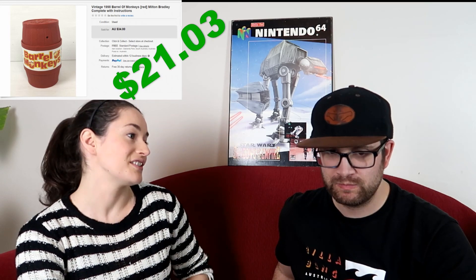I picked up a 1998 Barrel of Monkeys — the red one — in really good nick. It was inside a bag of toys at Savers where the whole bag was $1. I re-donated the other items and listed the Barrel of Monkeys at $34. I wasn't sure if it would sell, but it was retro, had all the monkeys and the instructions, and it sold full price — $34. Fees were $4.42, postage $7.55 in a 500-gram satchel, so we made $21.03. It's all nostalgia!